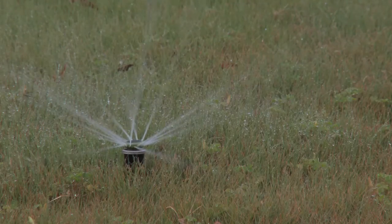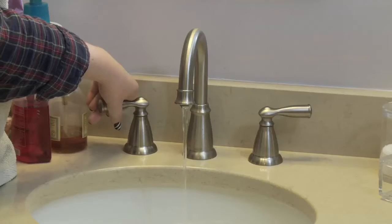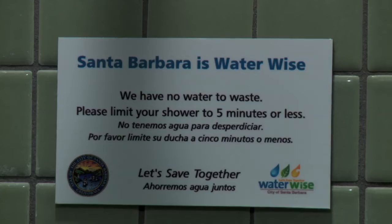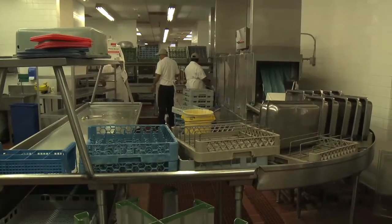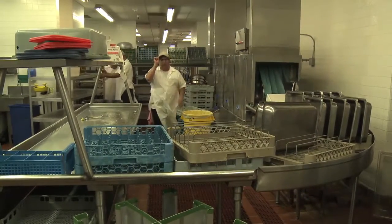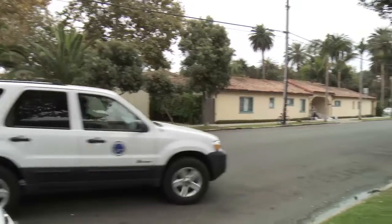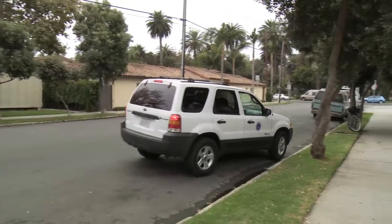When people think of staying water-wise, we tend to think of things we can do every day such as turning off the faucet while brushing our teeth or taking shorter showers. However, commercial, industrial, and institutional water customers are learning that there is so much more they can do in their battle against inefficiency and waste, especially through the assistance of a program tailored just for them.